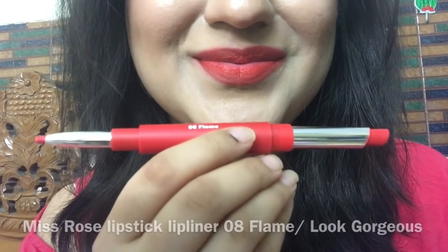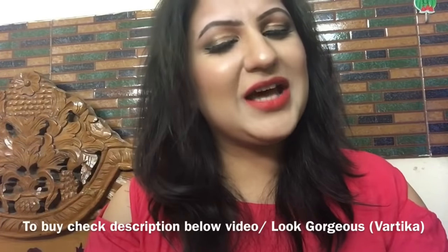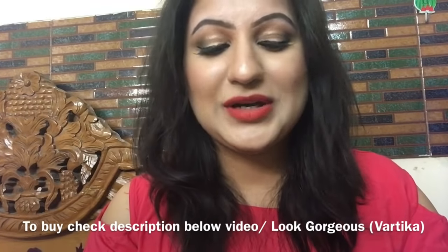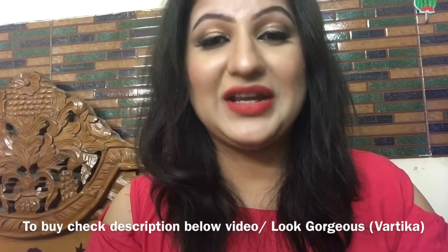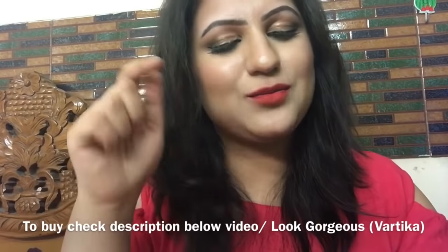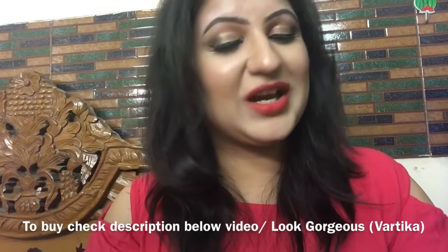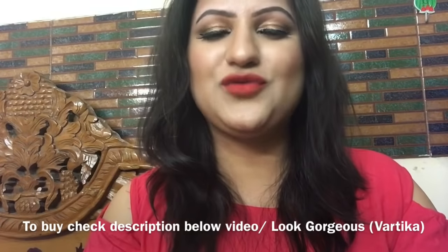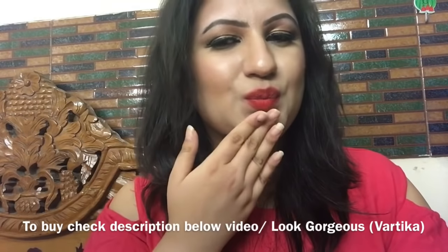If you like this video, please like it and subscribe to my channel. If you want to buy these, please check the description below the video. I will see you in my next video. Till then take care. Look gorgeous!